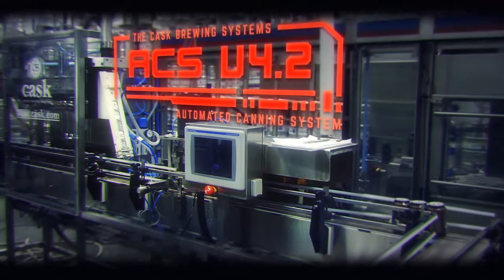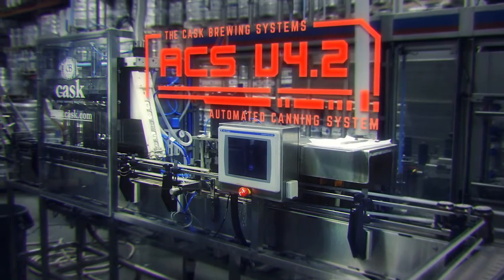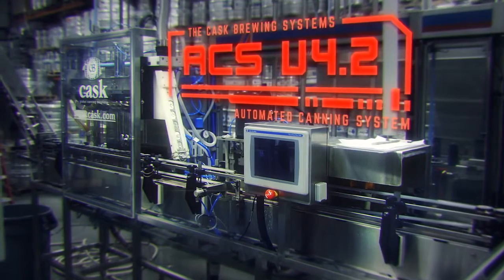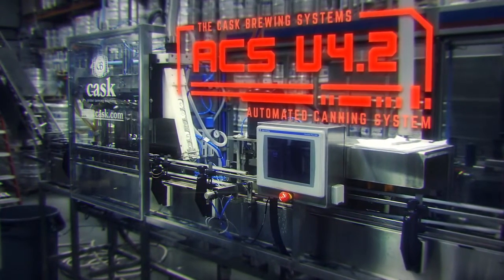Hello, I am the ACS, also known as the Automated Canning System. I have been carefully designed with Cask Brewing Systems' industry-leading technology to maximize my canning output.